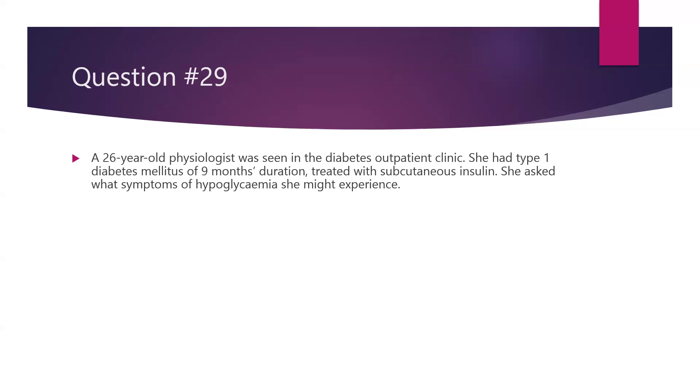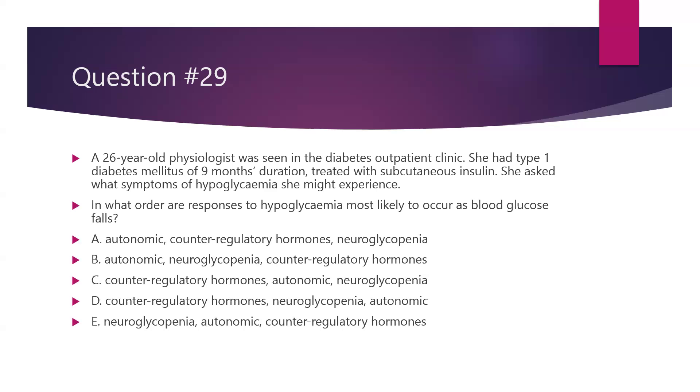Question number 29. A 26-year-old physiologist was seen in the diabetes outpatient clinic. She had type 1 diabetes for nine months, treated with subcutaneous insulin. She asked what symptoms of hypoglycaemia she may experience. In what order are the responses to hypoglycaemia most likely to occur as the blood glucose falls? Is it A: autonomic symptoms first, then counter-regulatory hormones, then neuroglycopenia? Is it B: autonomic, neuroglycopenia, counter-regulatory hormones? Is it C: counter-regulatory hormones, autonomic, neuroglycopenia? Is it D: counter-regulatory hormones, neuroglycopenia, autonomic symptoms? Or is it E: neuroglycopenia, autonomic, and counter-regulatory hormones?